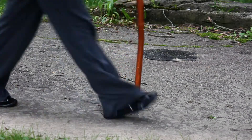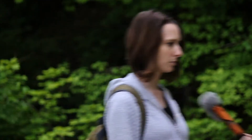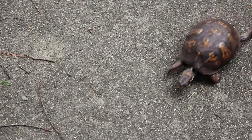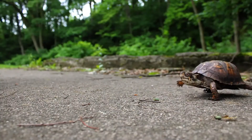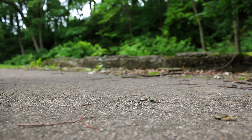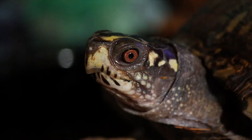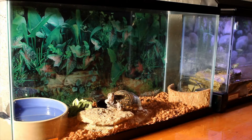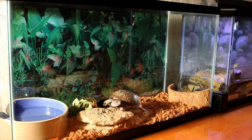Another major reason for population loss comes from our love of bringing wild animals home as pets. When someone takes a box turtle home, they remove it from its natural habitat — it can no longer reproduce. People don't necessarily know how to care for a box turtle, so it may die in captivity. Or if released back into the wild after being held so long, it forgets its instincts — it doesn't know how to hunt or fend for itself.